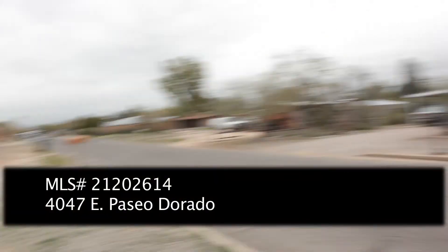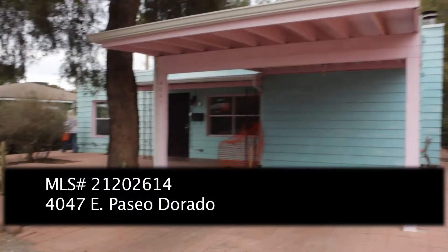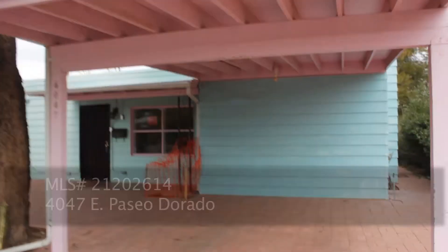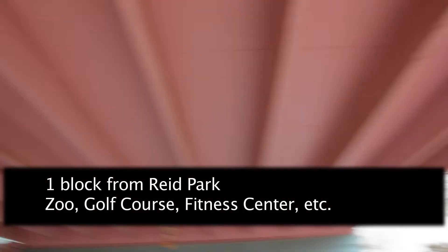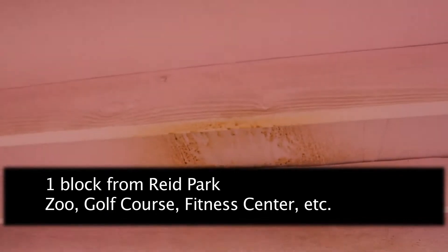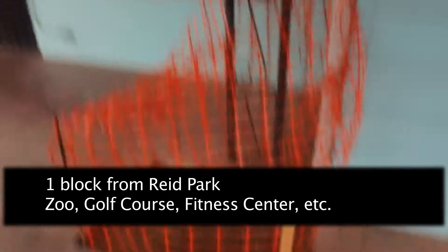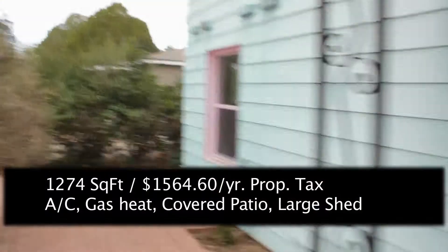This is the video we took while looking at the first house here, 4047 East Paseo Dorado. It's a cute little house with some kind of art deco paint style going to it. It's one block from Reed Park, which is a zoo, a golf course, a driving range, a fitness center — you name it, it's got it. The neighborhood's fairly quiet, a block from Alvernon.